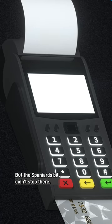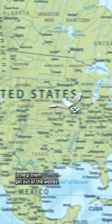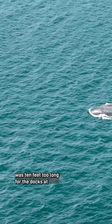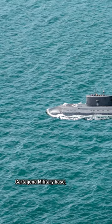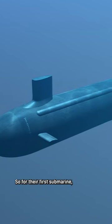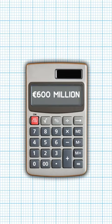But the Spaniards' bill didn't stop there, with 14 million euros paid to US company General Dynamics to help them get out of the woods. And then Spain realized that their new submarine was 10 feet too long for the docks at Cartagena military base, costing another 15 million euros to dredge out the base. So for their first submarine, one misplaced decimal point has cost Spain an extra 600 million euros.